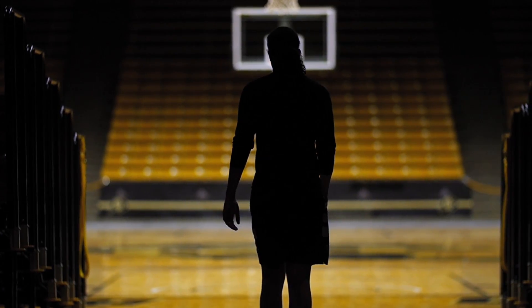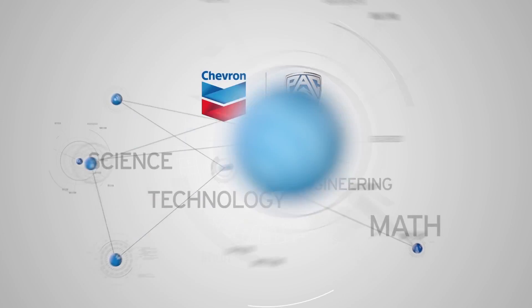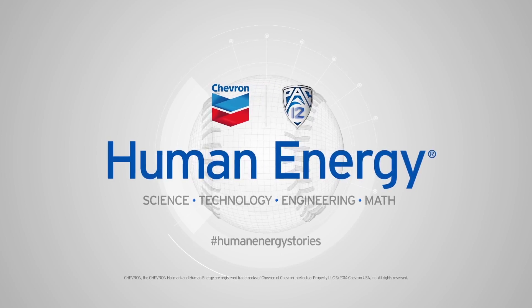I think STEM is so important just because people who are studying these majors are the people who are going to be changing the world. Human energy stories, explaining the STEM behind the game.